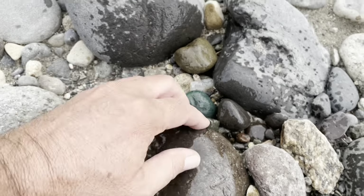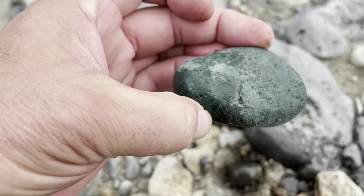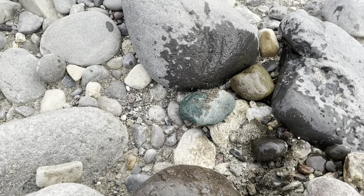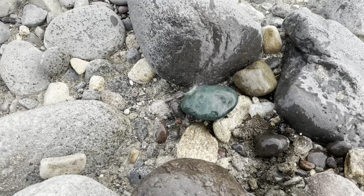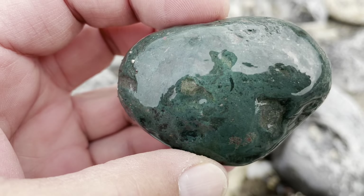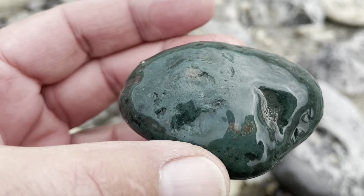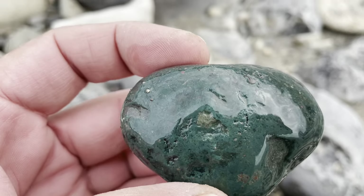Check out this piece right here. Oh, that's a nice green piece of jasper. Rinse it off. Oh, that's a beauty. Wow. I love that green color. That's a keeper for sure.